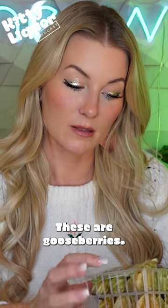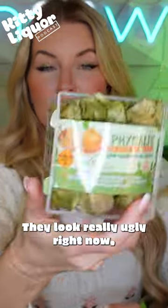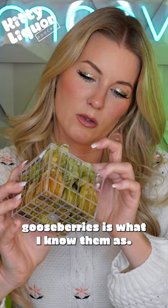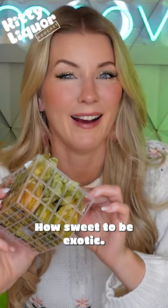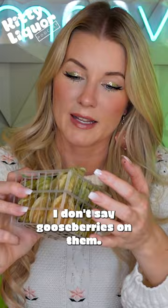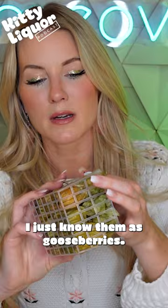These are gooseberries. Check these puppies out. They look really ugly right now, but that's because we have to peel them. Gooseberries is what I know them as. These are called physalis — how sweet to be exotic. These are from Colombia, imported. They don't say gooseberries on them, they just say physalis, and I just know them as gooseberries.